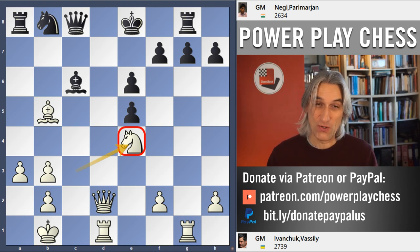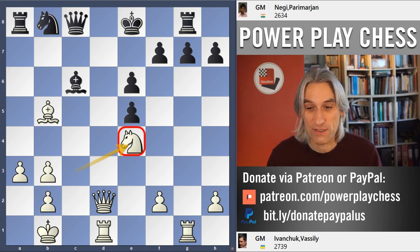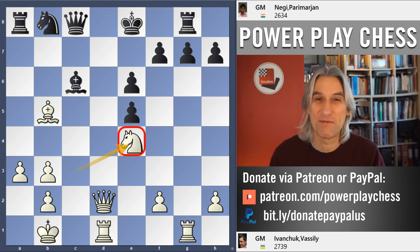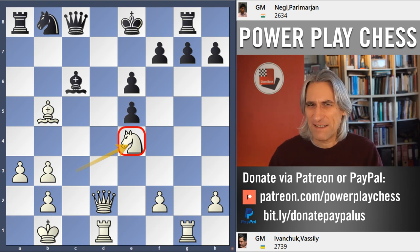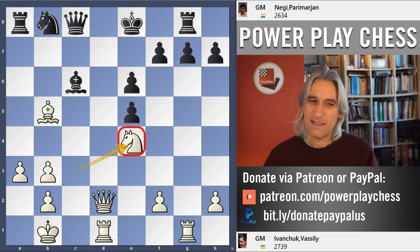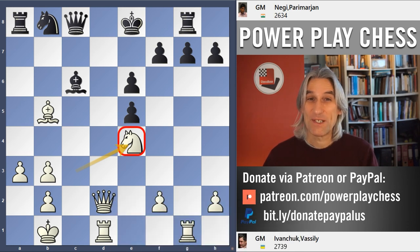Ivanchuk won that one in just 21 moves. I think that shows how difficult, in practical terms, this variation is for black. If you look at the game through the eyes of a computer, you'll see that black has defenses, but at the board, the world champion showed that it's really not easy at all. There you go. Thanks for watching.